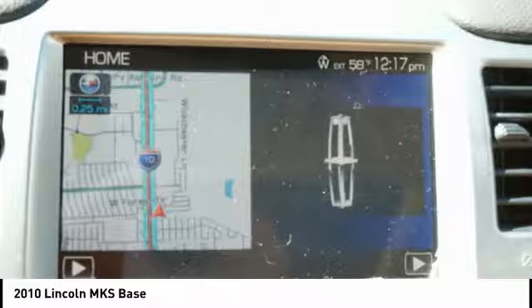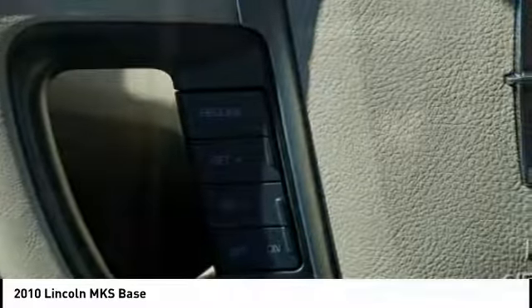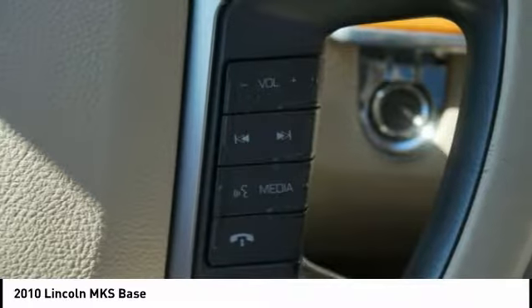The Lincoln MKS is technologically breathtaking. Boasting a 3.7 liter V6 engine, it is also powerfully smart.